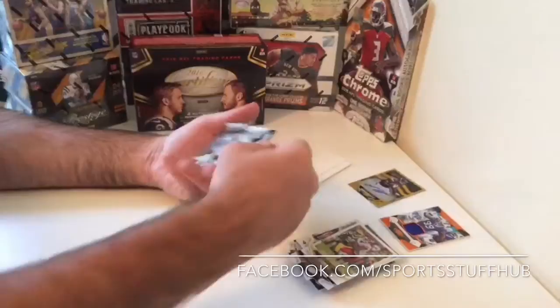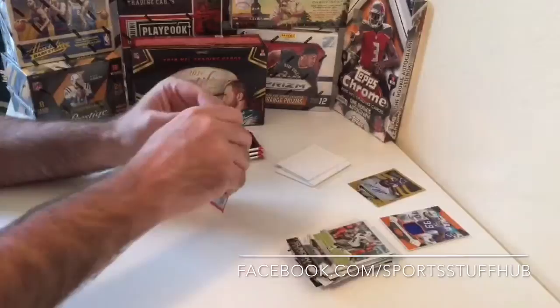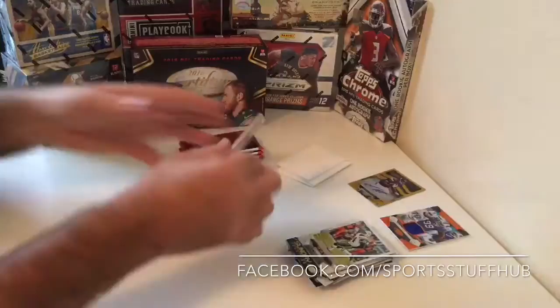Base cards, spacer, Certified Sunday Odell Beckham Jr., Darrelle Revis Silver Parallel numbered at 499, and Ryan Fitzpatrick. So two Jets closing out that pack — Ryan Fitzpatrick, who was recently signed to his one-year deal with the Jets.